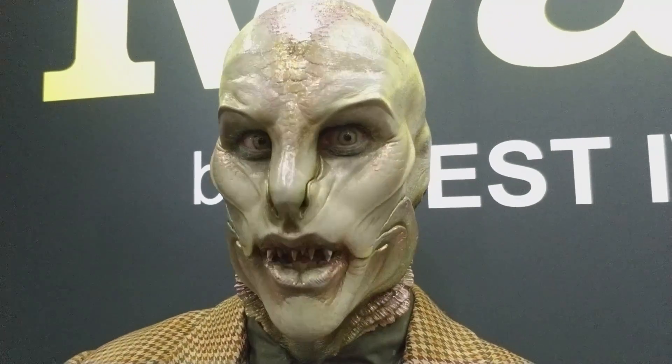Hey guys, welcome back. Alright, so clearly that was not my normal face at the beginning of the video. This weekend I was a model for two artists at IMATS, which is the International Makeup Artist Trade Show — I believe that's what IMATS stands for. I might have that wrong, but I'm pretty sure that's what it is.